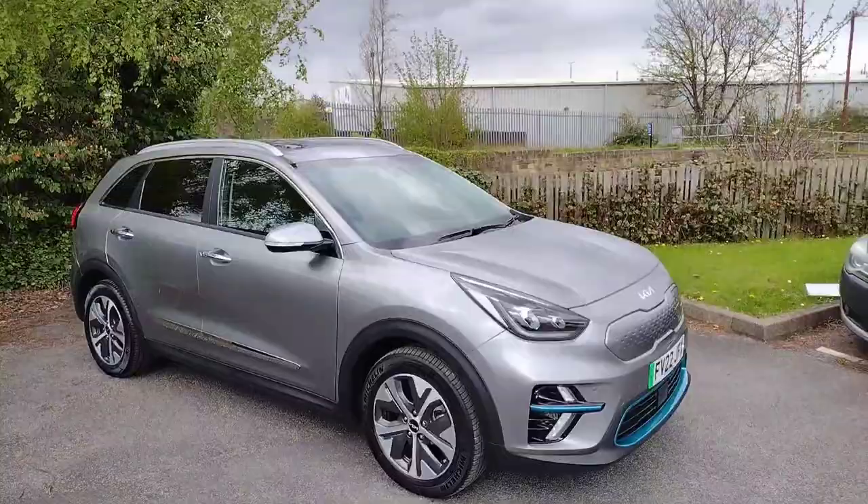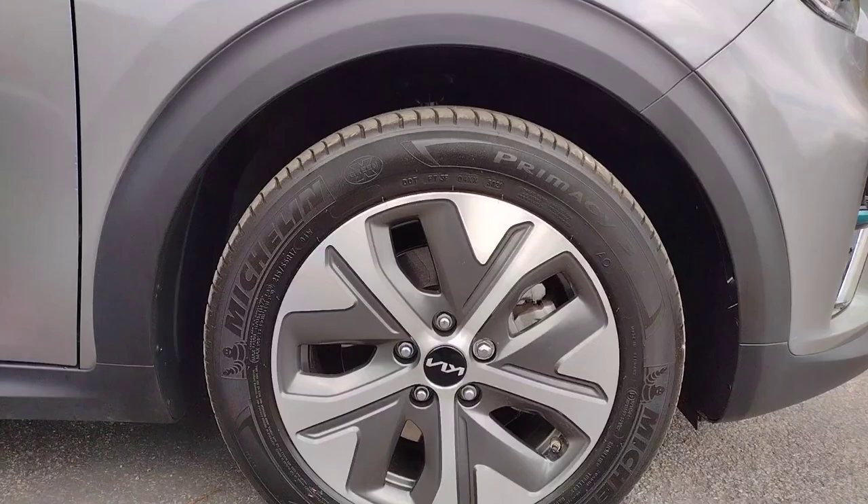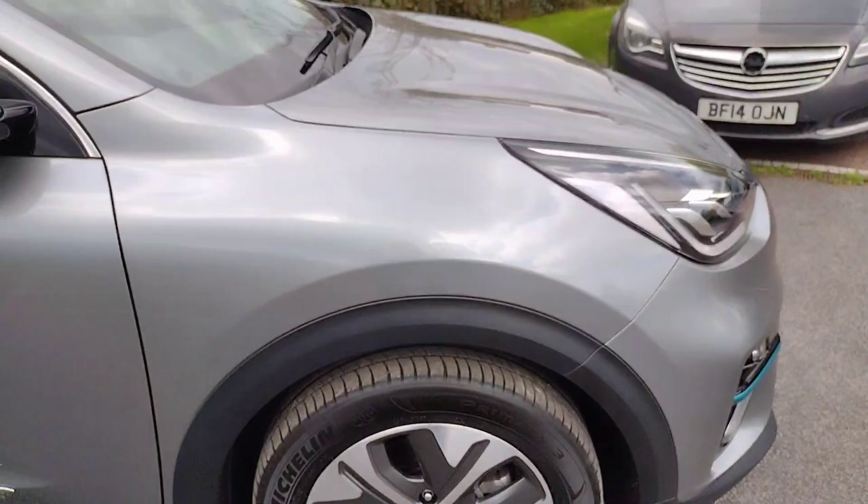As you can see we've got this lovely steel-looking grey — I'm not too sure of the colour name but it is a fantastic colour. Great looking with these very nice aerodynamic alloys. These are 17-inch alloys, all in perfect condition, and they help reduce drag as you're driving. Plenty of tread left on the tyres.